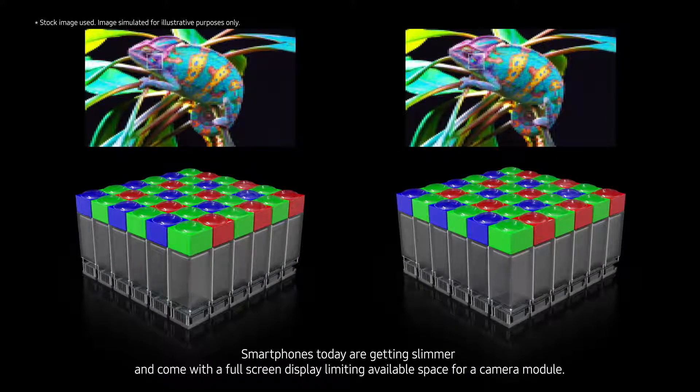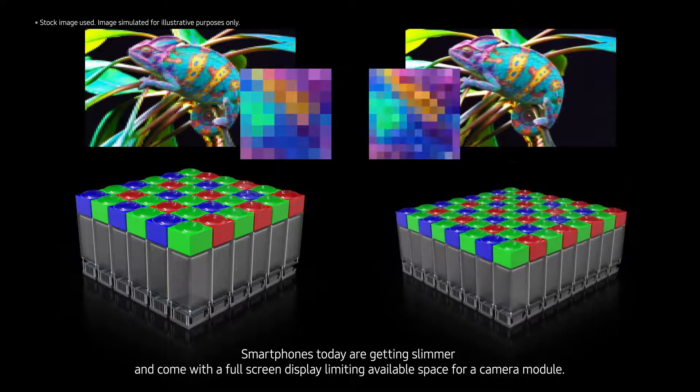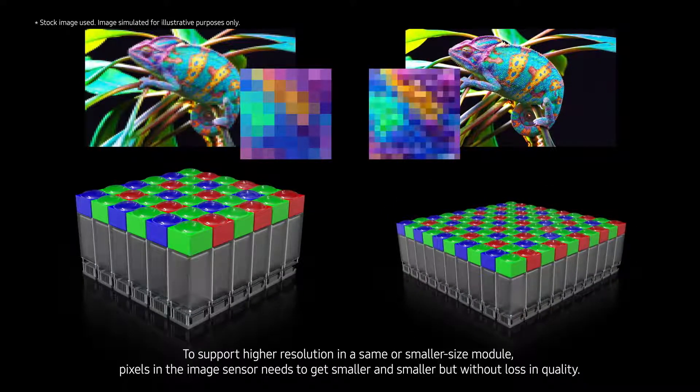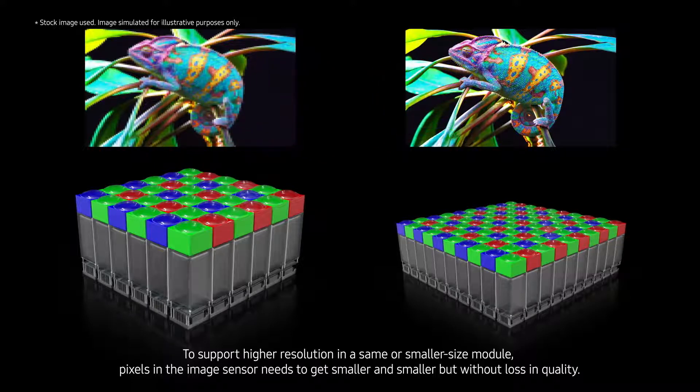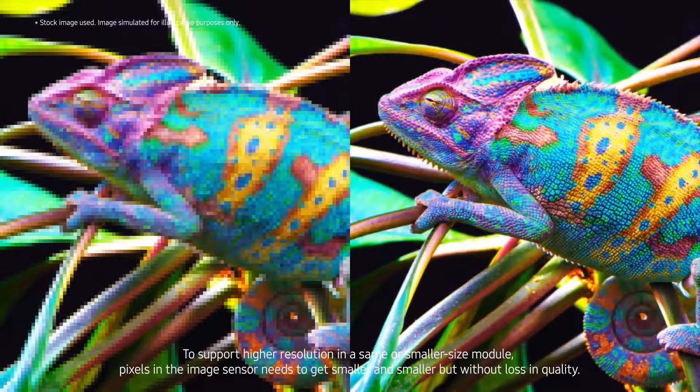Smartphones today are getting slimmer and come with a full screen display, limiting available space for a camera module. To support higher resolution in a same or smaller size module, pixels in the image sensor need to get smaller and smaller, but without loss in quality.